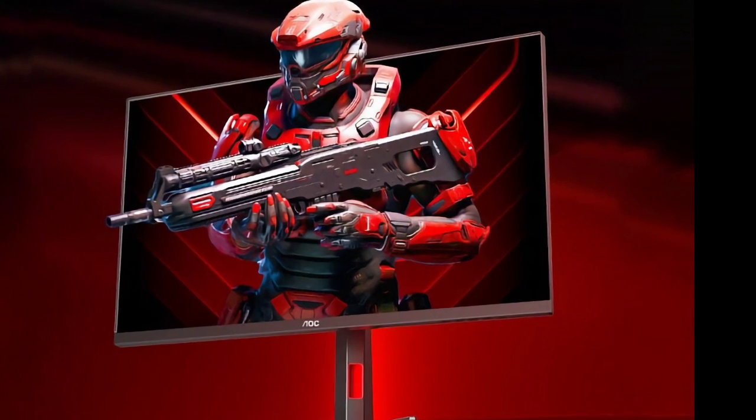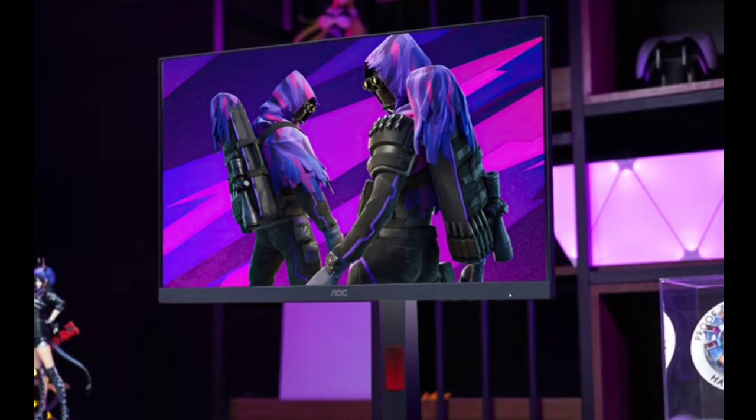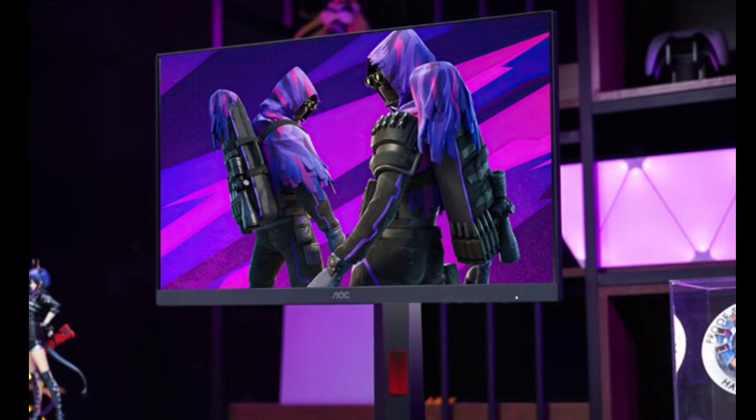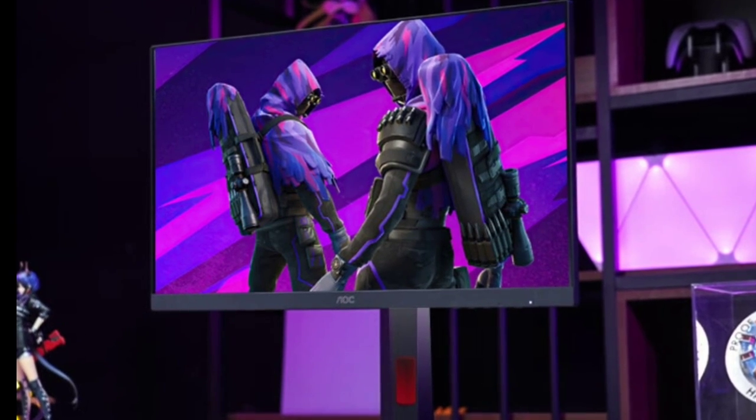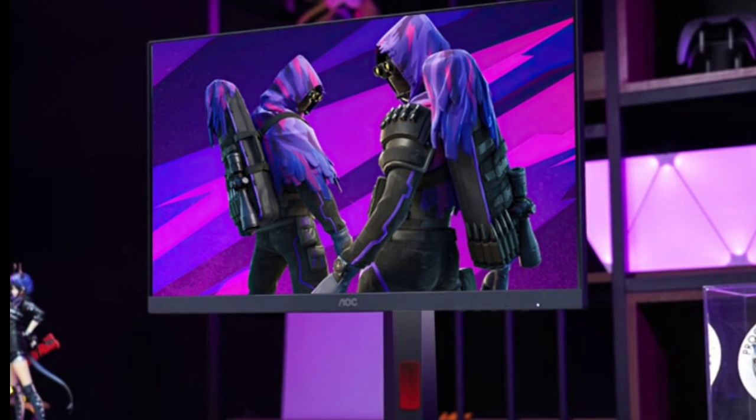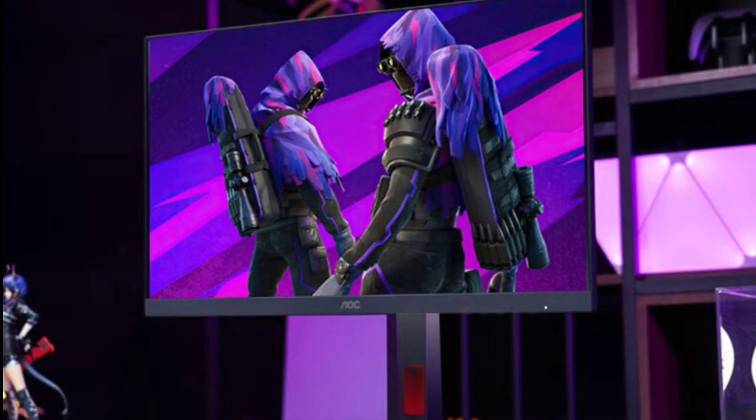The monitor includes TUV-certified low-blue light and flicker-free technology for eye protection during long usage. It also features an AI image quality engine that enhances visual performance, especially in gaming, by improving dark area details.